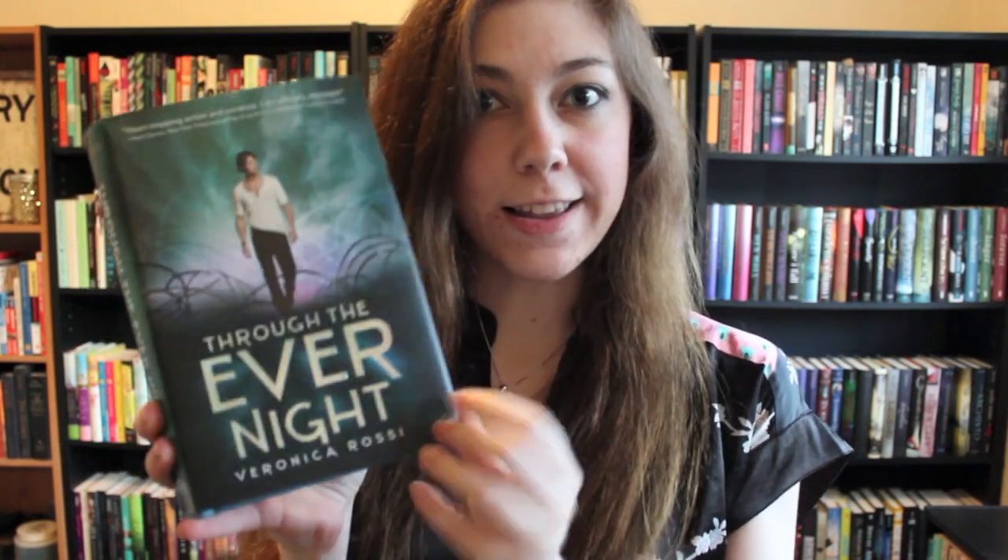Find a teal or turquoise colored book. Through the Ever Night — which underneath its dust jacket is an even more teal and bluish turquoise. I love it. I should dye my hair this color again.